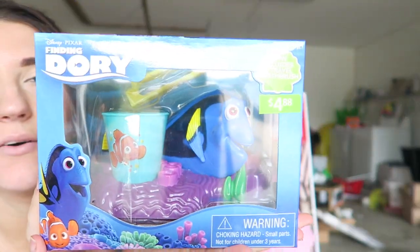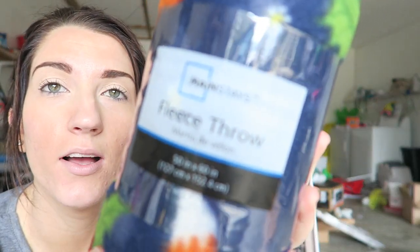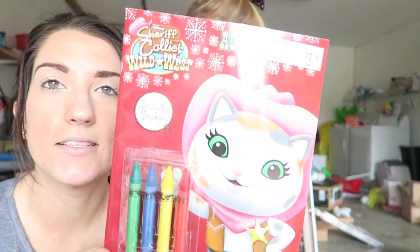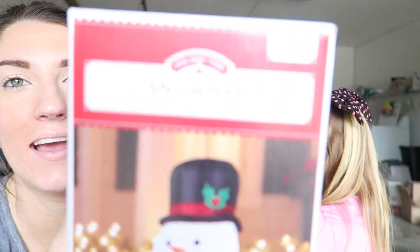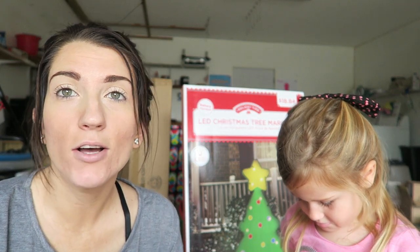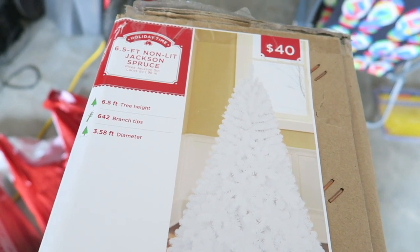We got this little toothbrush set at Walmart on discount. Also got a throw for like $1.50 — it has little cute foxes on it. Also got this Christmas coloring book. Another outdoor Christmas decoration: we didn't have enough outdoor decorations this year, so we got a blow-up little snowman for about $7. We also got some lights with a white cord for the white tree we got on discount for $20, originally $40. We'll use that one next year with all our kitchen decorations.